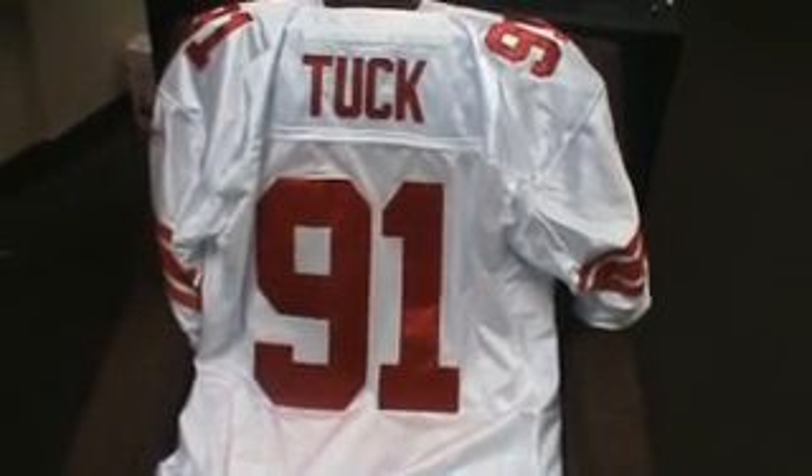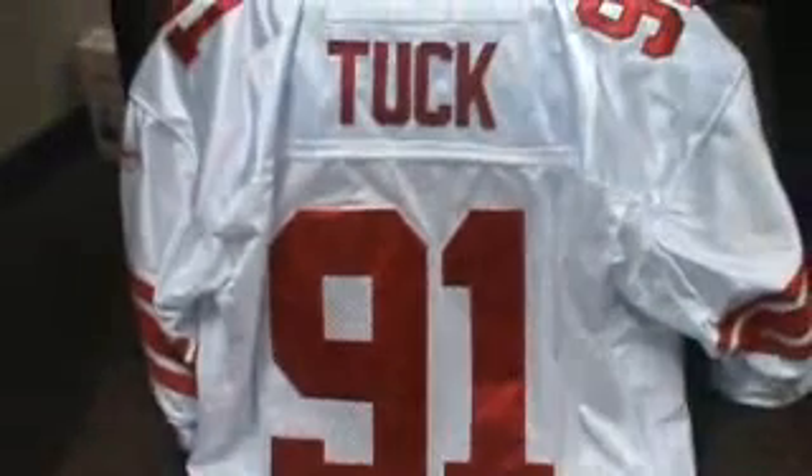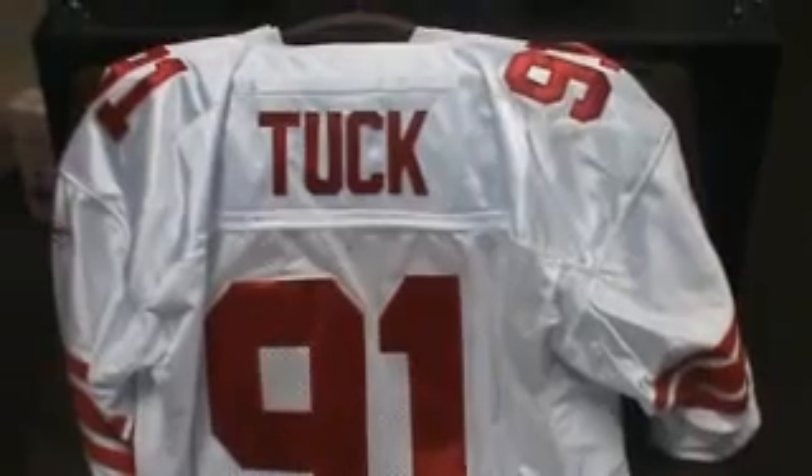There you go, give you a look at the back. Primetime, NFL, there you go, happy.